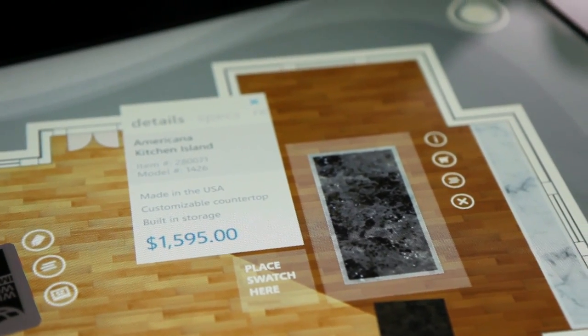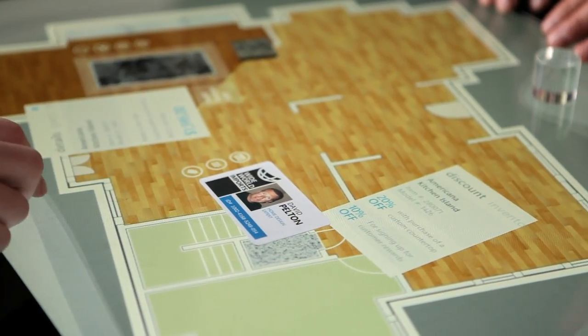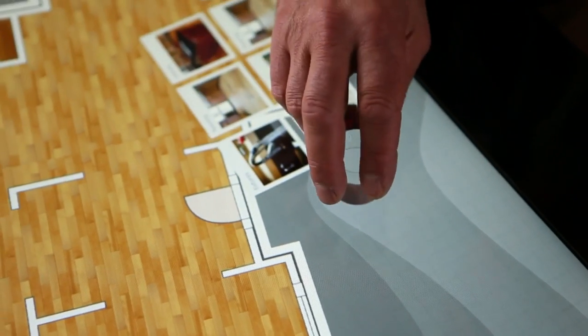The Samsung SUR40 is a powerful solution for your business. It draws people in, informs, educates, and builds connections.